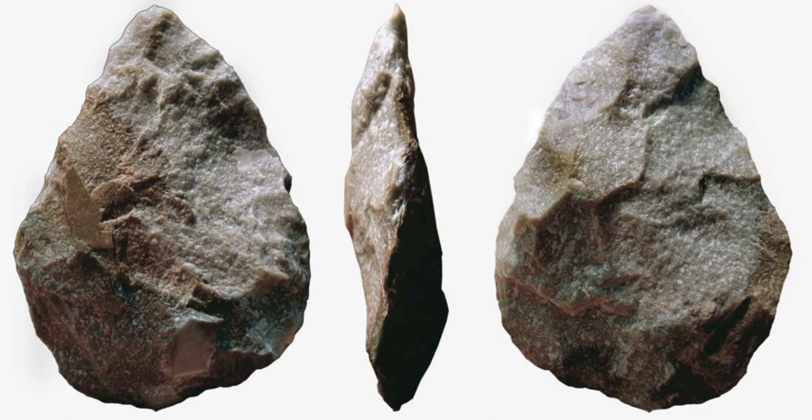Later, Jacques Boucher de Crèvecoeur de Perthes, working between 1836 and 1846, collected further examples of hand axes and fossilized animal bone from the gravel river terraces of the Somme near Abbeville in northern France. Again, his theories attributing great antiquity to the finds were spurned by his colleagues, until one of de Perthes' main opponents, Dr. Marcel Jérôme Rigolot, began finding more tools near Saint Acheule.